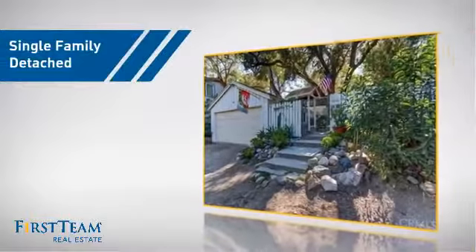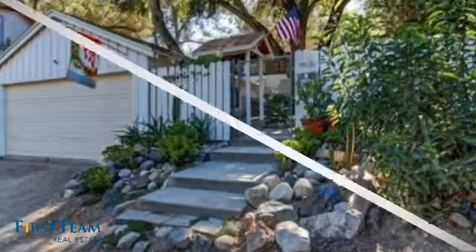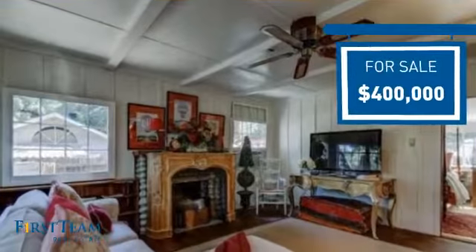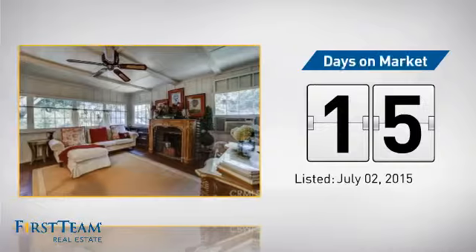This detached home is a great choice for families who want the privacy of their very own lot, and it's located in this area. Currently listed at $400,000, it just went on the market this month.